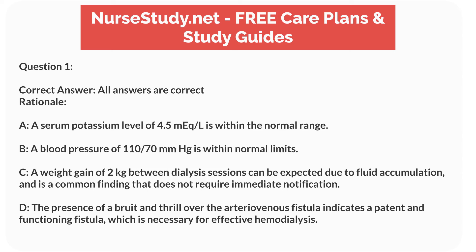Rationale. A. A serum potassium level of 4.5 mEq/L is within the normal range. B. A blood pressure of 110/70 mmHg is within normal limits. C. A weight gain of 2 kilograms between dialysis sessions can be expected due to fluid accumulation and is a common finding that does not require immediate notification. D. The presence of a bruit and thrill over the arteriovenous fistula indicates a patent and functioning fistula, which is necessary for effective hemodialysis. This finding is expected and does not require immediate notification.